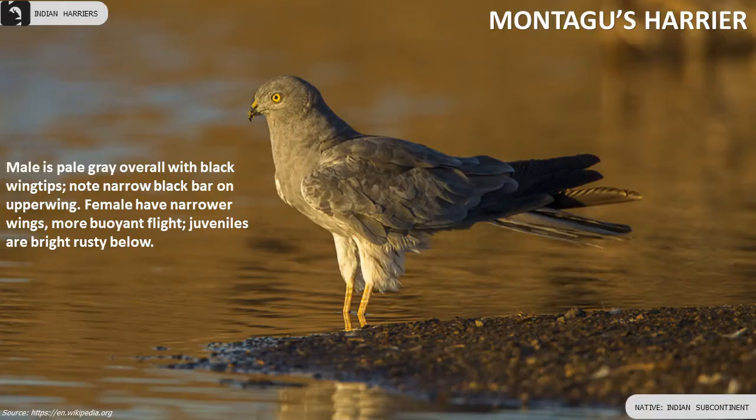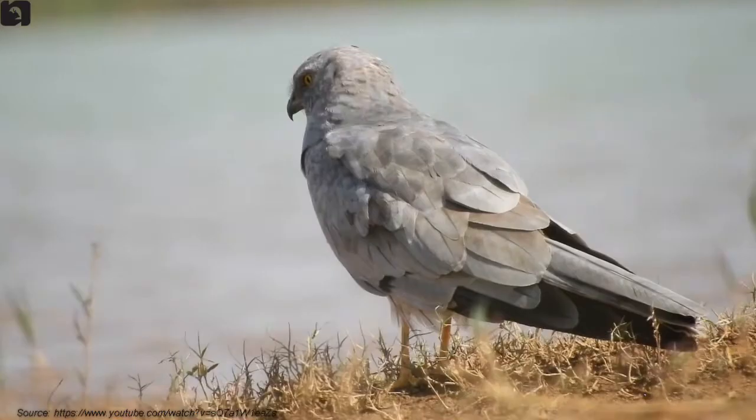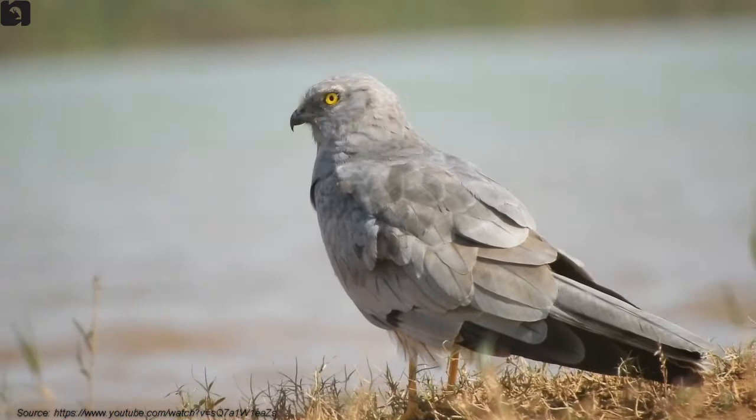Male Montagu's Harrier is pale grey overall with black wingtips. Females have narrower wings and are more buoyant in flight. Juveniles are bright rusty below.